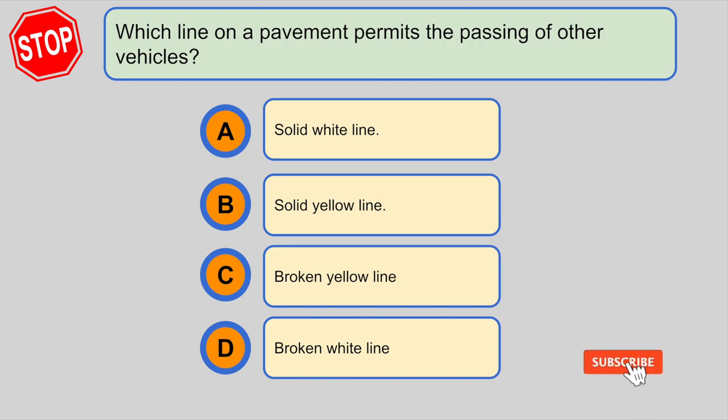Which line on a pavement permits the passing of other vehicles? D. Broken white line.